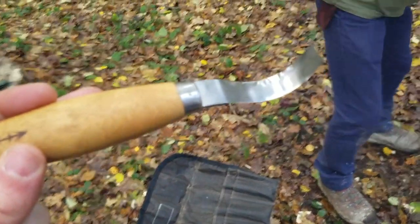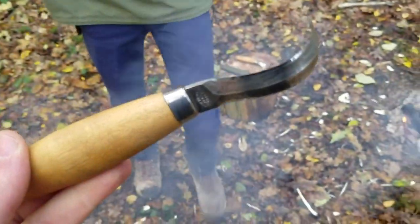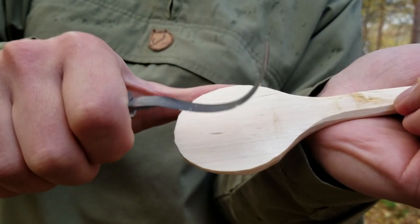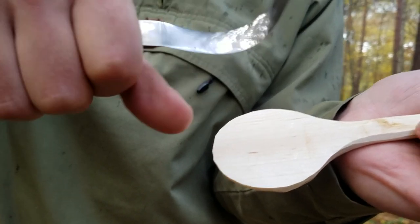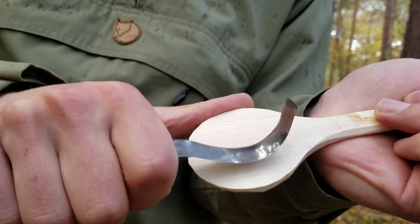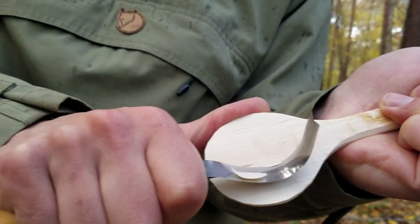This is a crook knife, or a spoon knife. This is for scooping out the bowl. It's important that you don't come into your thumb, so make sure it's hooked well out of the way. The basic action is like this — like the potato peeler earlier. We're going to start in the middle and gradually work our way out. This is good preparation for when I plant potatoes in January.